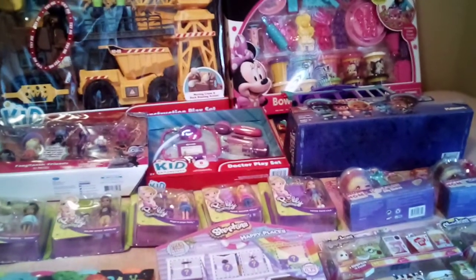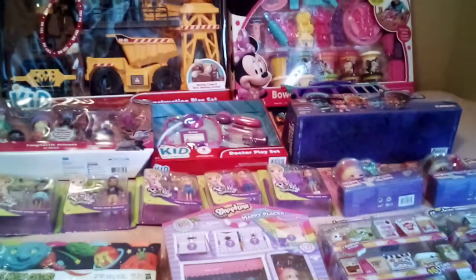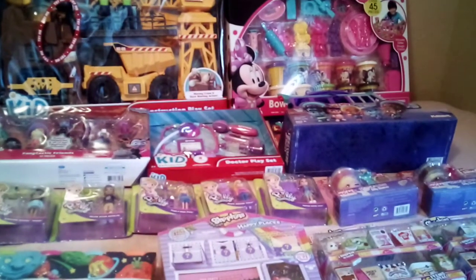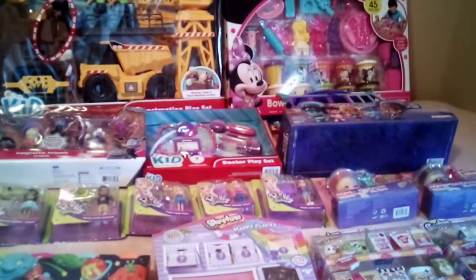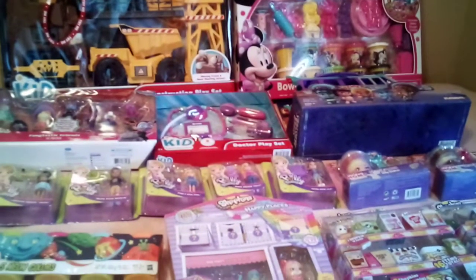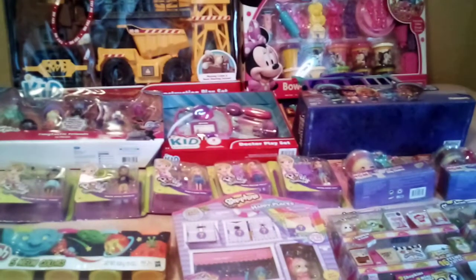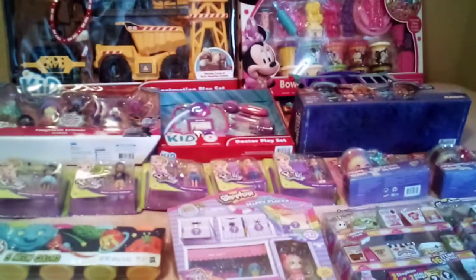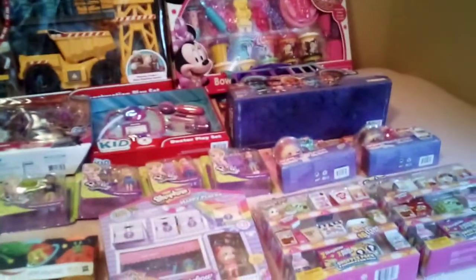I do have part 1 and 2 to this video, which I will try to link down below of what I got her in previous years. This year I tried to lay low a little bit, just get her things that I know she will like. I did get her some clothing items and some shoes and such, which I'm not going to show in this video because I do already have those wrapped. This is more of the toy portion of her gifts. Anyways, let's get started.